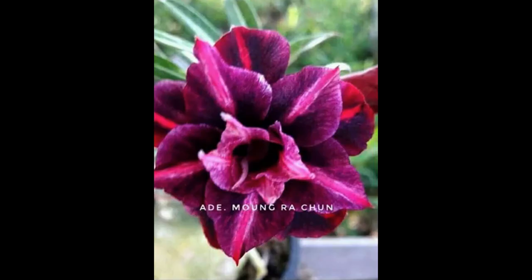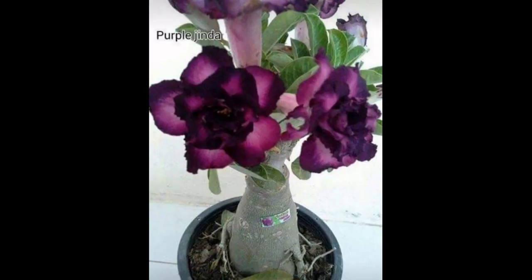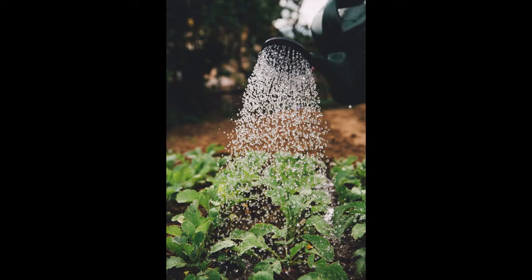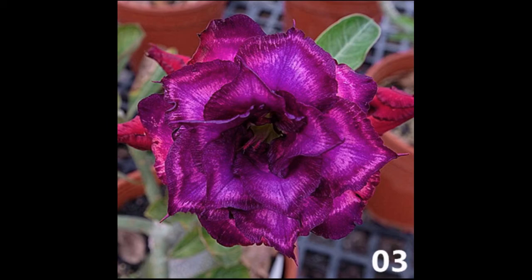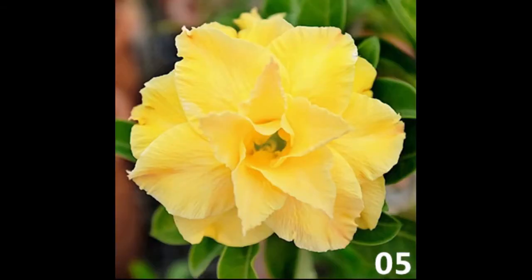Adenium care guide: adenium grows well in desert climates. Daily watering is essential only during hot summer days, as the flower grows in warm climates where the temperature always remains above 50°F even at night. Remember to water regularly even throughout winter months — this allows the soil to dry out between waterings.